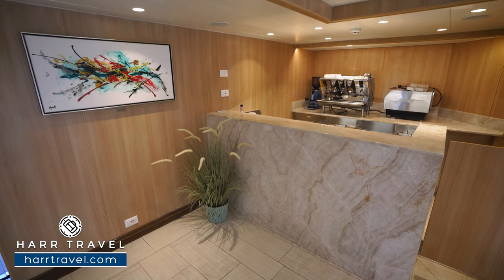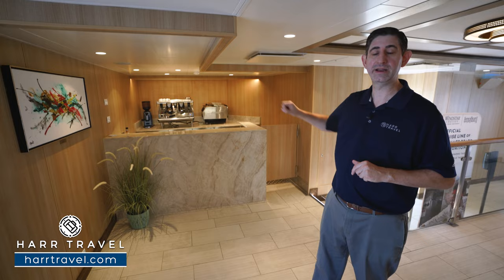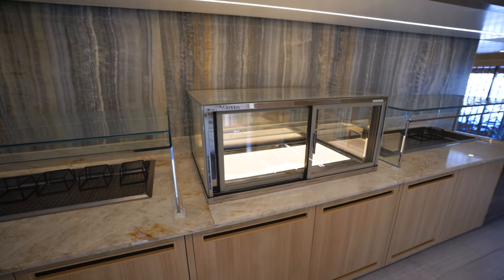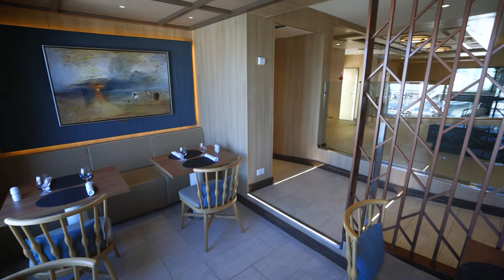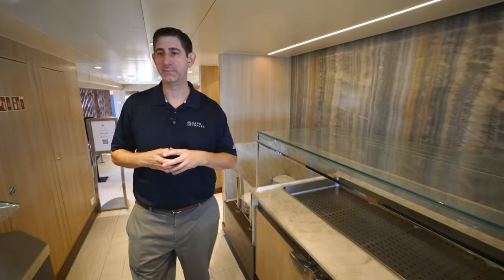Entering Veranda, there's a coffee station with all your favorite espresso drinks — cappuccino, latte, my favorite Americano. The first buffet setup is here; in the afternoon it becomes a salad bar, mornings feature fruits. Seating areas are on both sides with tables for two and booths for four, leading to the main buffet area. They're just setting up for lunch; you'll see the buffet lines, and they have cook-to-order options — egg stations for breakfast and paninis and sandwiches for lunch.